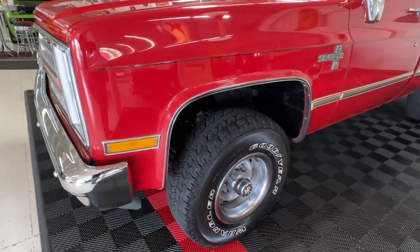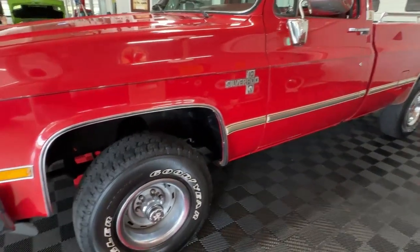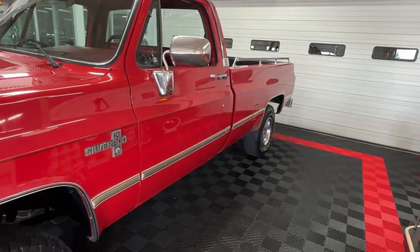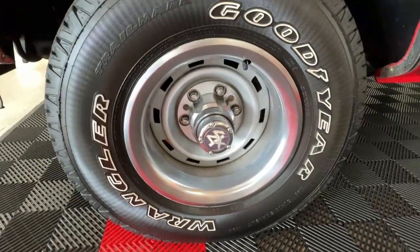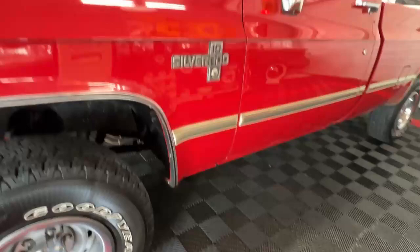The truck has a little bit of dress-up down the sides — we've got some wheel lip molding, body side molding, dual side mirrors, and bed rails you'll see in a minute. All sitting on top of some factory rallies with center caps and beauty rings, wrapped in Goodyear Wrangler track tires.